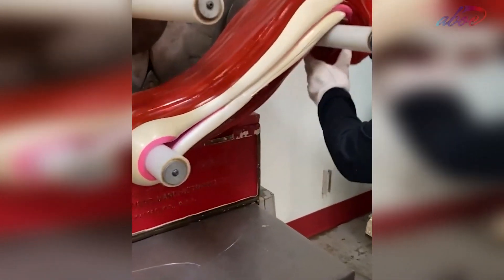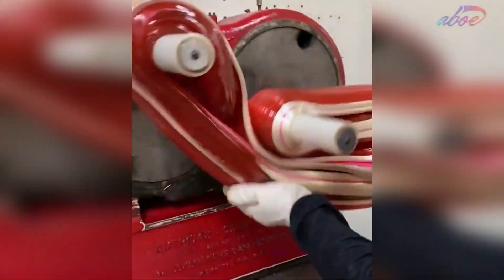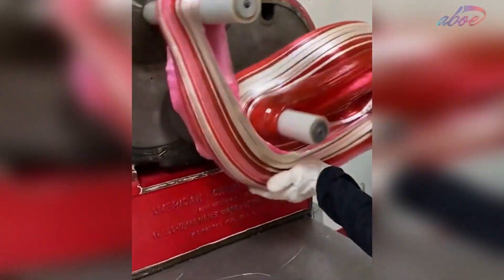This is how most candy factories make their candy. While the candy is still warm, it's put on this machine that makes it softer, chewier, and the same color.